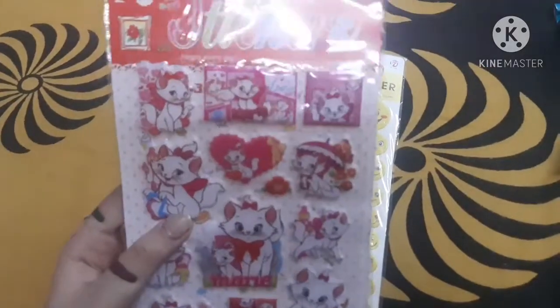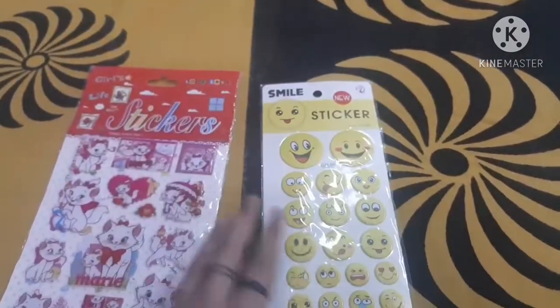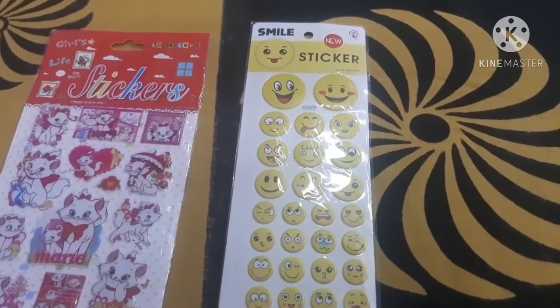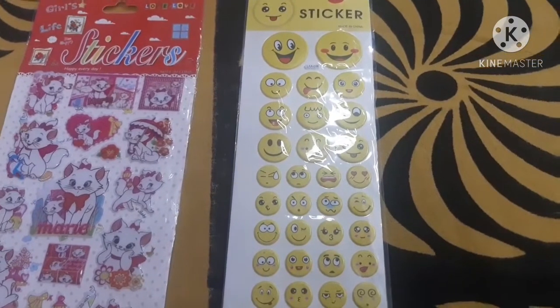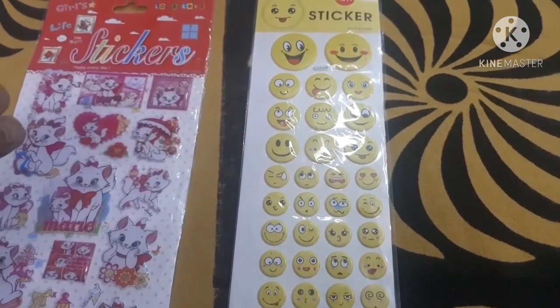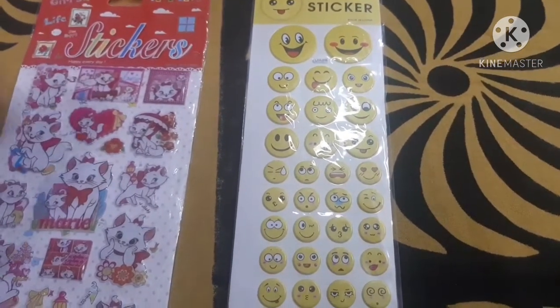All the items I bought from a local store only. Talking about the next pack, here is what it looks like. It is a pack of emoji stickers. It has different-sized emoji stickers in it, and these emoji stickers are superbly useful because they work very nicely to decorate our projects, school projects, or our diaries and all that stuff.